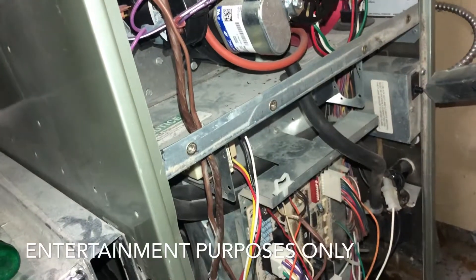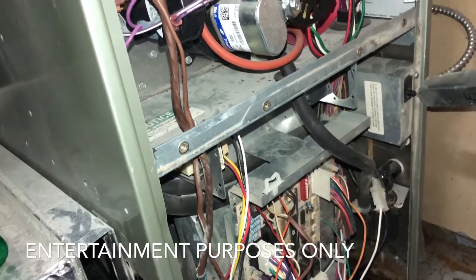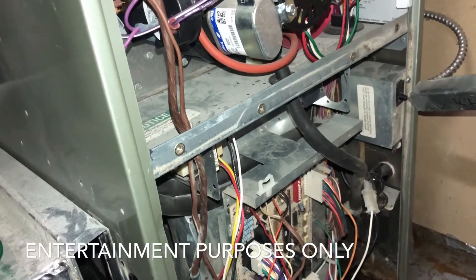Always find a licensed technician to take a look at the furnace and see what's going on. Be safe, guys. This is Mr. Epidemic, Purpose Builder.